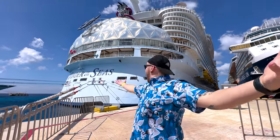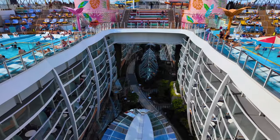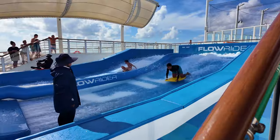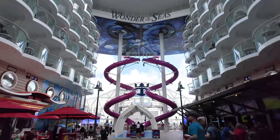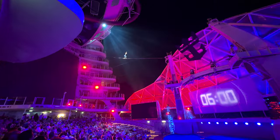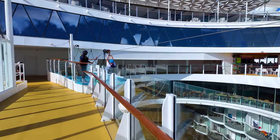Welcome aboard the Wonder of the Seas. Spend an action-packed day with us on one of the largest cruise ships in the world. Ice skating, rock climbing, flow riders, mini golf, an eight-story slide, robot bartenders, 19 swimming pools, 20 restaurants, and two death-defying, one-of-a-kind shows. Today we attempt to do it all.